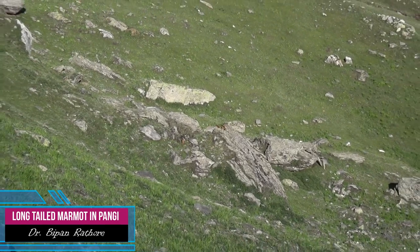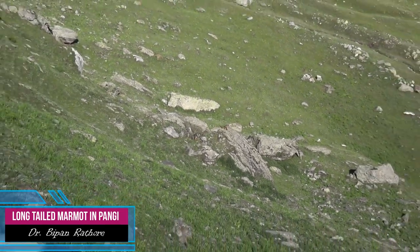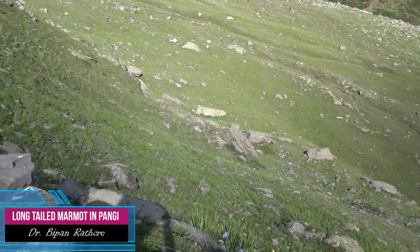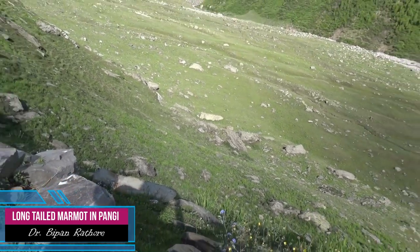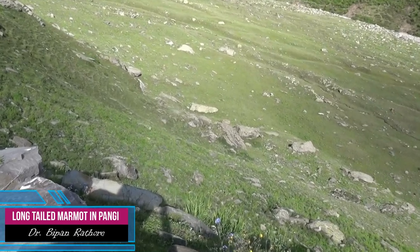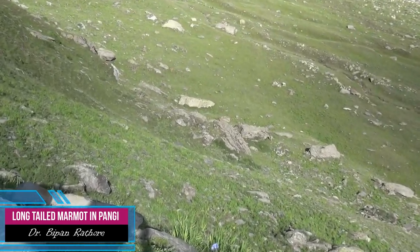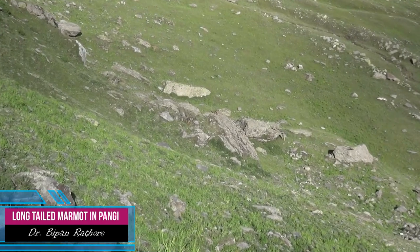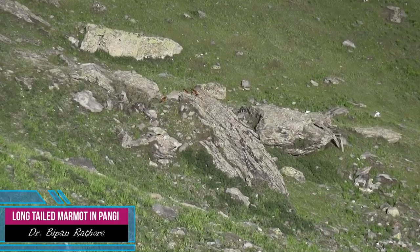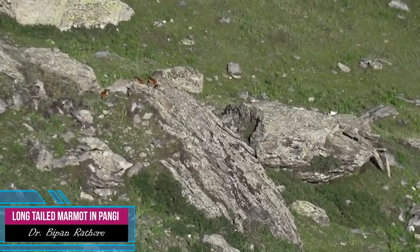We started our survey at 4 p.m. and have traveled approximately one and a half kilometers along the terrain. As many as dozens of different individuals have been recorded by me.